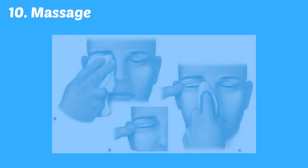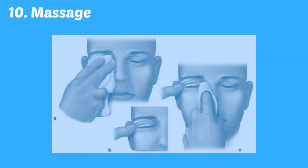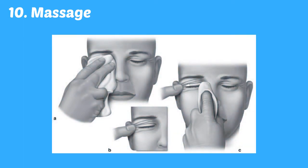Gentle massage, with either clean hands or the warm washcloth you are using, can sometimes help ease the pain of a stye. Massage may also help promote stye drainage. Stick to gentle massage and stop if you are experiencing any pain.